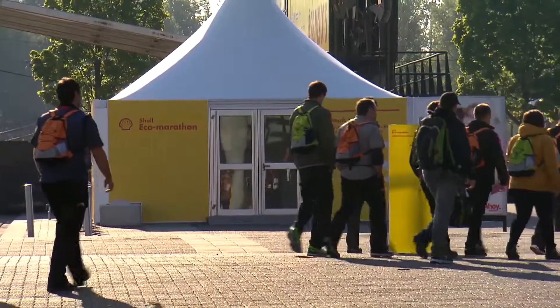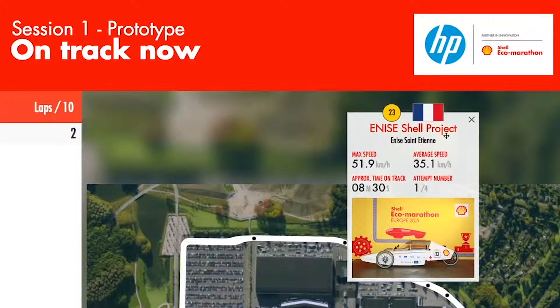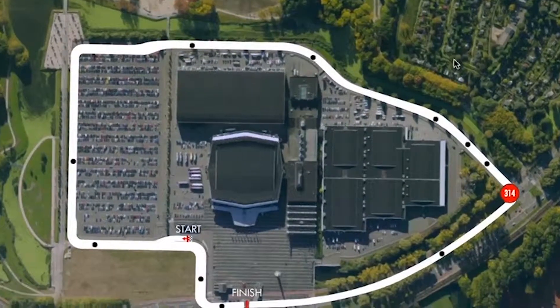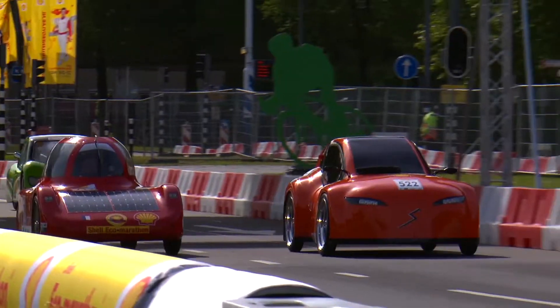The biggest thing that HP Data Analytics has helped us to do this year that we haven't been able to do in previous years is really bring the event to the general public. We've been working with HP to develop a number of data visualizations to make the event more understandable — this is one of them that we're doing to track the cars in real time.